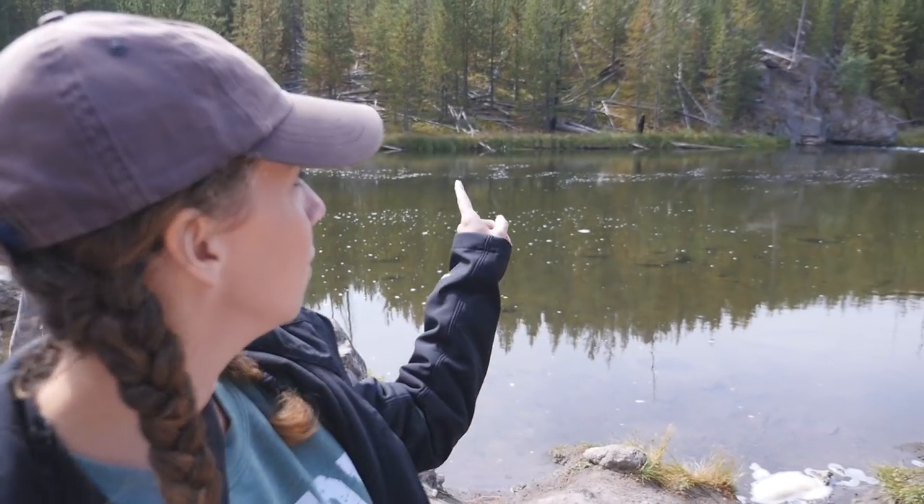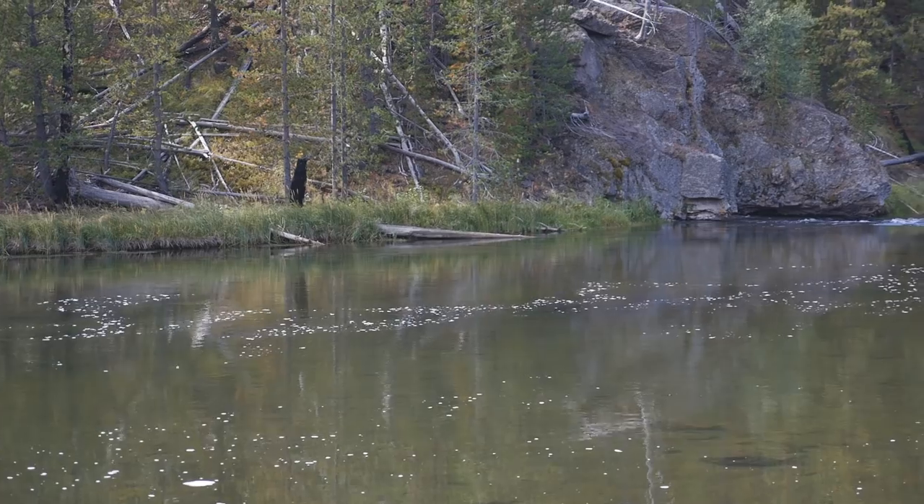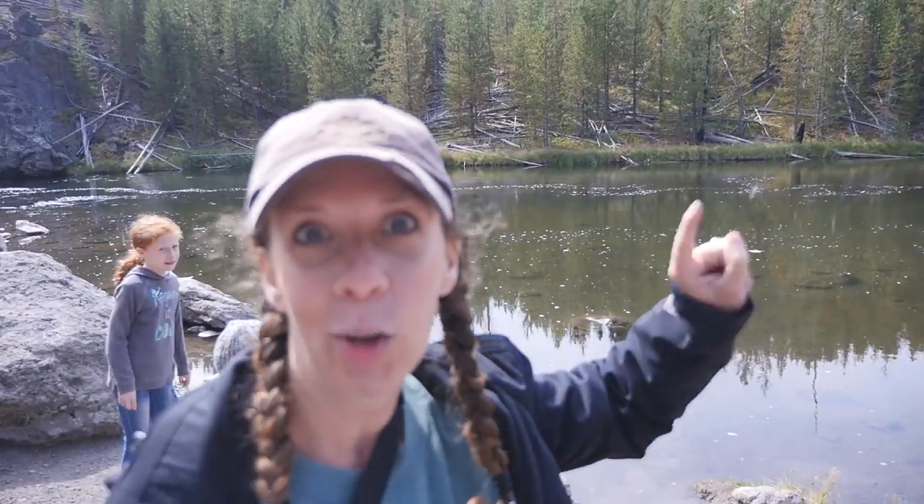I almost just had a heart attack. It doesn't take a lot to scare me actually. I was just thinking about how we haven't purchased our bear spray yet, but we really should have some. And then I turned around and I see that over there — totally thought it was a bear. It's a burnt tree stump. Freaked me out. But we still need to buy that bear spray.